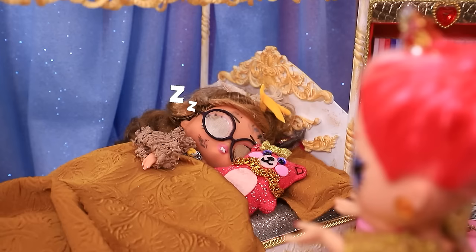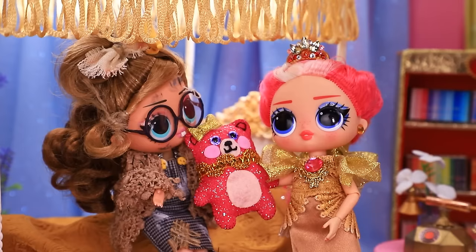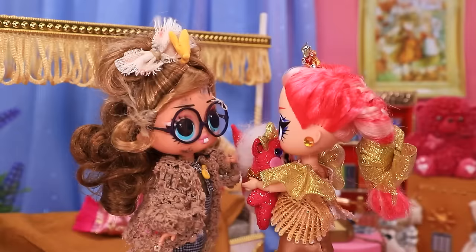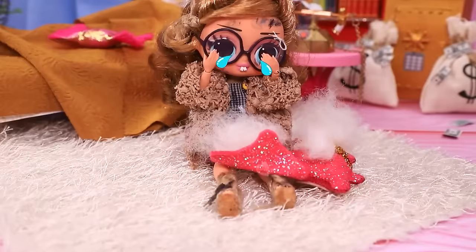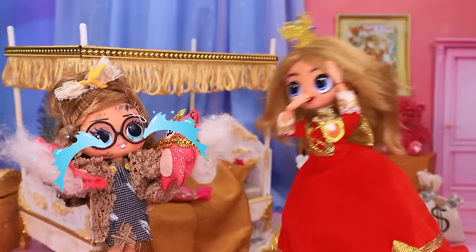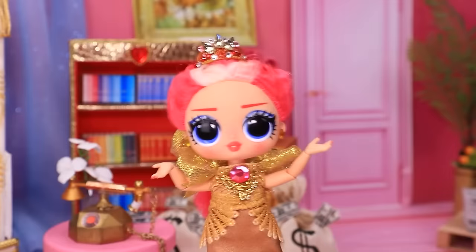Hey, what are you doing here? Why are you hugging my toy? It's my Mr. Teddy. Give it back — it was given to me. You tore it. What happened? The teddy bear is gone. Lily, you need to share. But she started it.